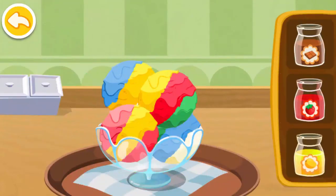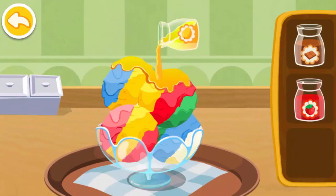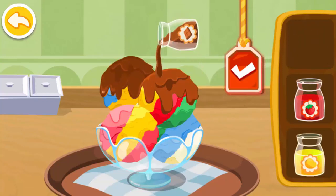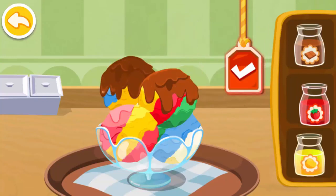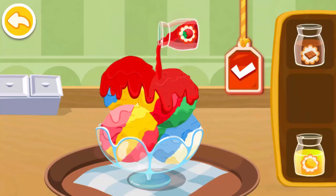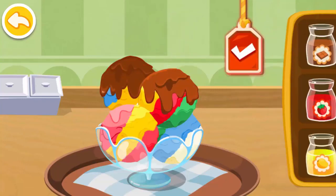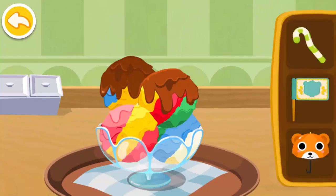Choose the flavor you like the best! A color! Beautiful! Cool!